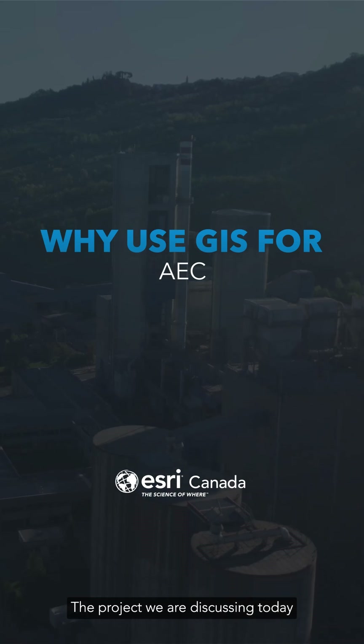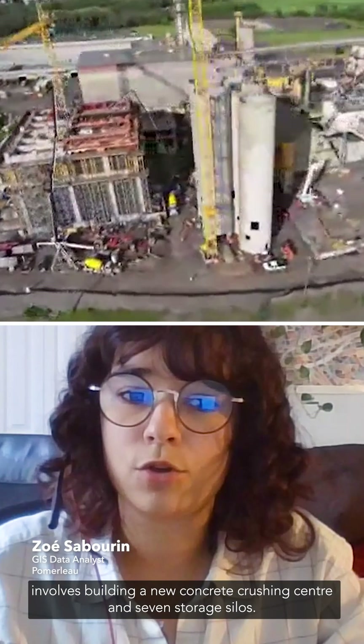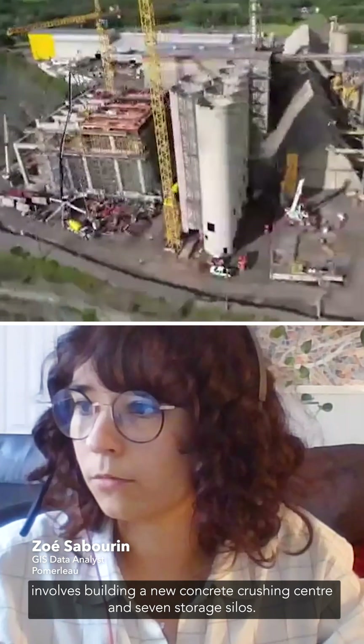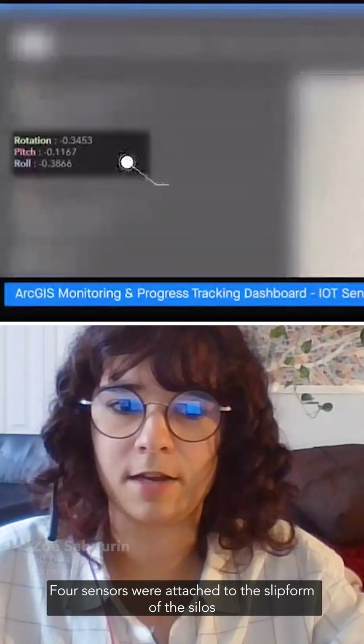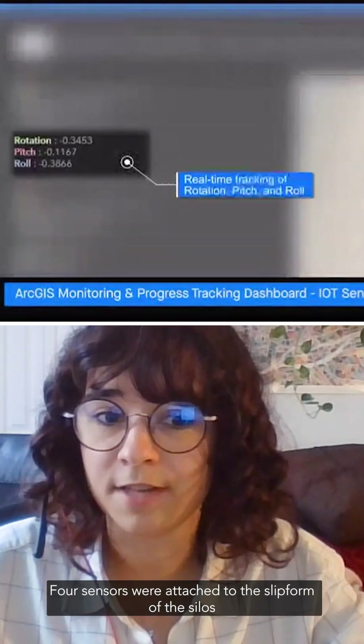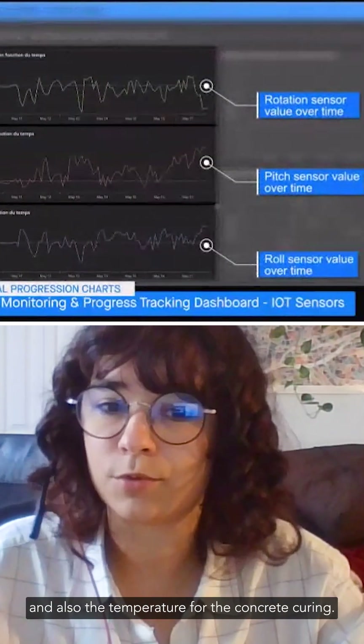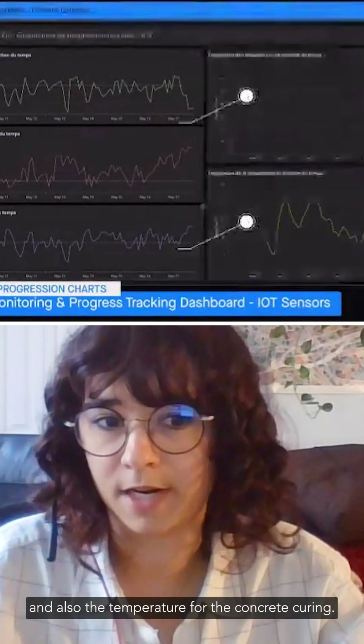The project we are discussing today involves building a new concrete crushing center and seven storage silos. Four sensors were attached to the slip form of the silos for structural quality monitoring and also the temperature for the concrete curing.